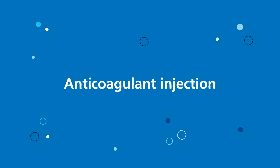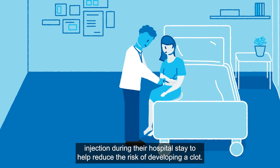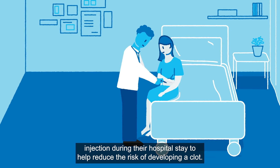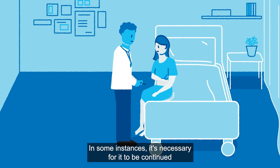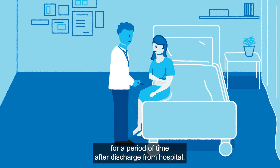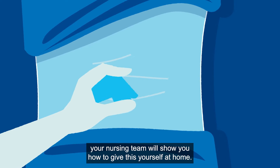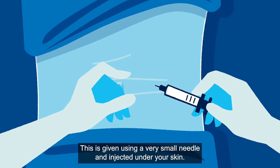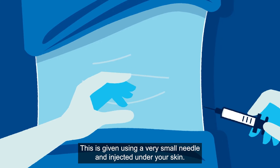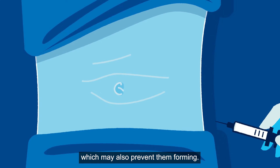Anticoagulant injection. Patients are often prescribed an anticoagulant, or blood thinning injection, during their hospital stay to help reduce the risk of developing a clot. In some instances, it's necessary for it to be continued for a period of time after discharge from hospital. If this is the case, your nursing team will show you how to give this yourself at home. This is given using a very small needle injected under your skin. It reduces your blood's ability to form clots, which may also prevent them forming.